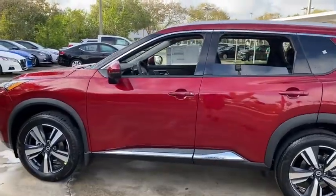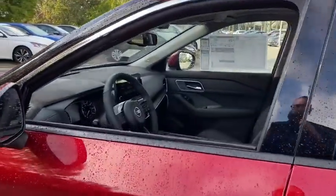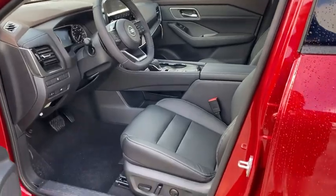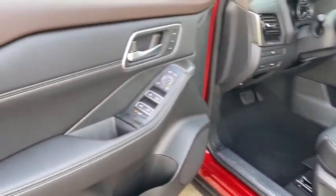Here are some of this vehicle's great options: backup camera, anti-lock braking system, power liftgate, steering wheel audio controls, power passenger seat, keyless entry, remote engine start, traction control.